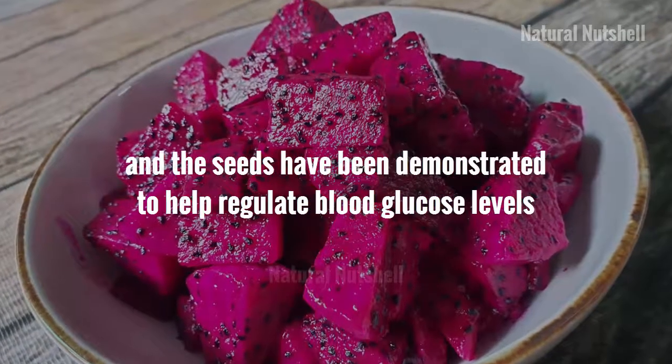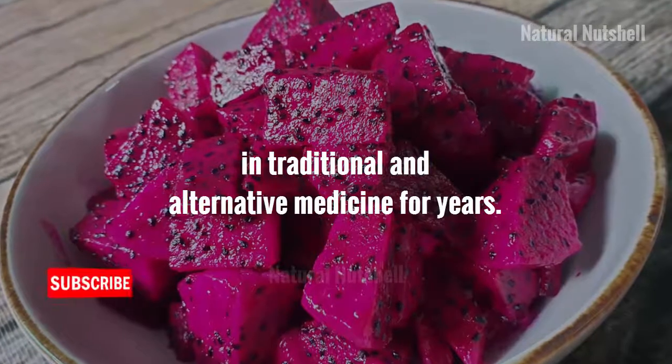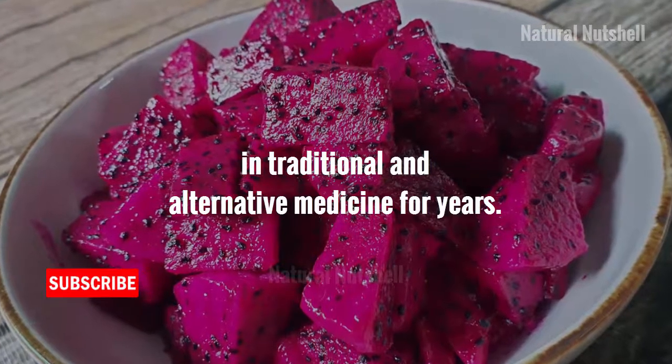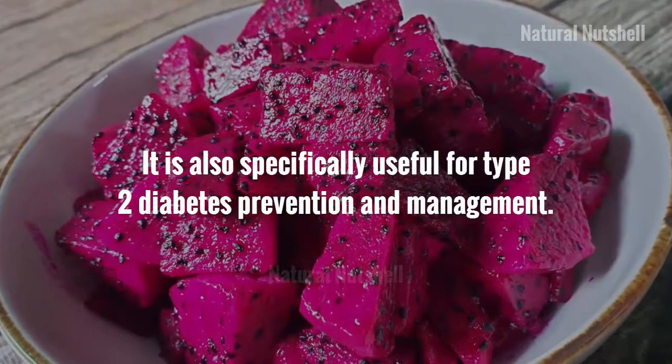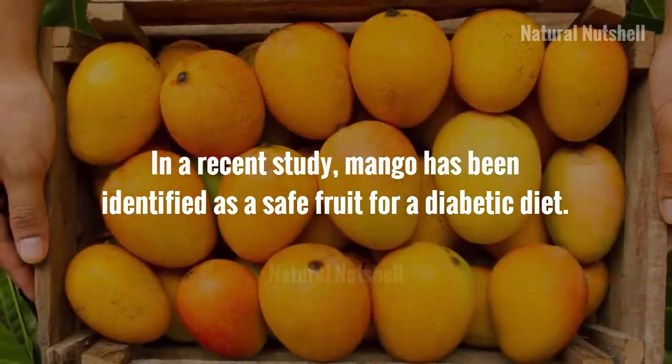Dragon fruit has been used to treat hypertension, and the seeds have been demonstrated to help regulate blood glucose levels in traditional and alternative medicine for years. It is also specifically useful for type 2 diabetes prevention and management.